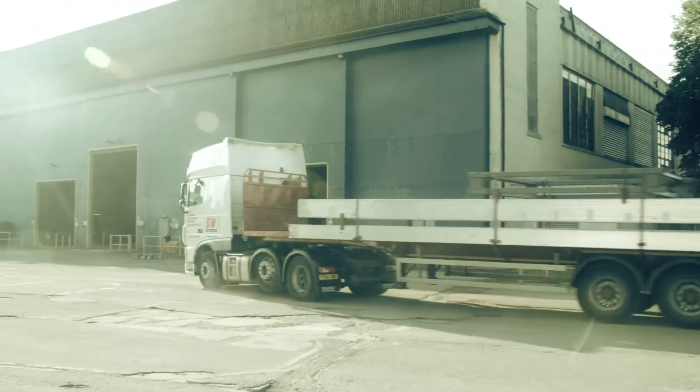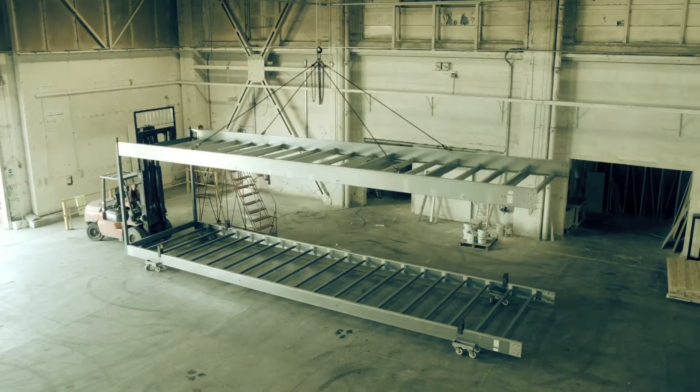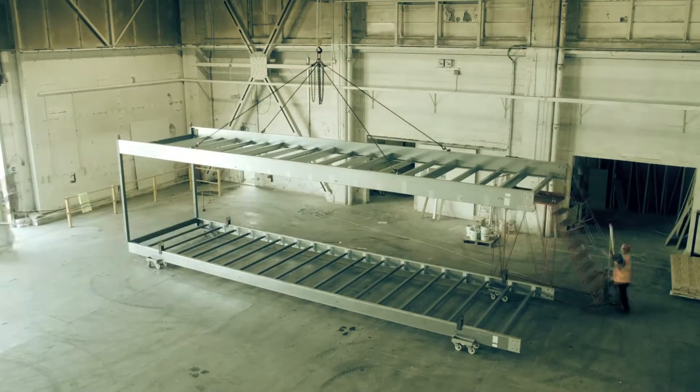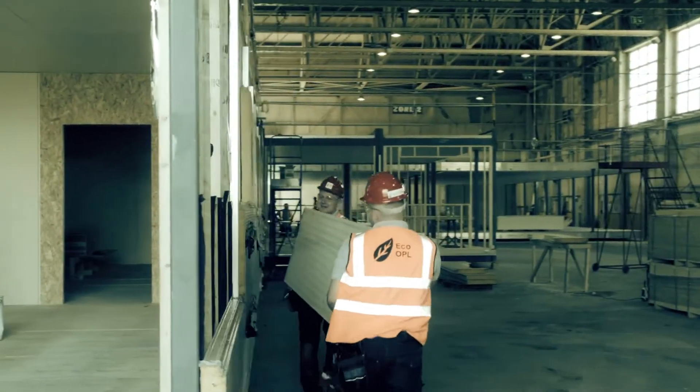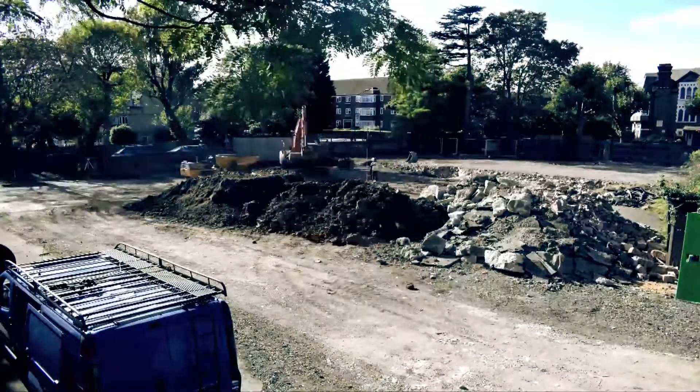First, flat pack modular frames are delivered to the factory and assembled. The frames are bolted together and floors, walls and ceilings constructed. This process is quality controlled in the factory environment and unaffected by weather conditions.